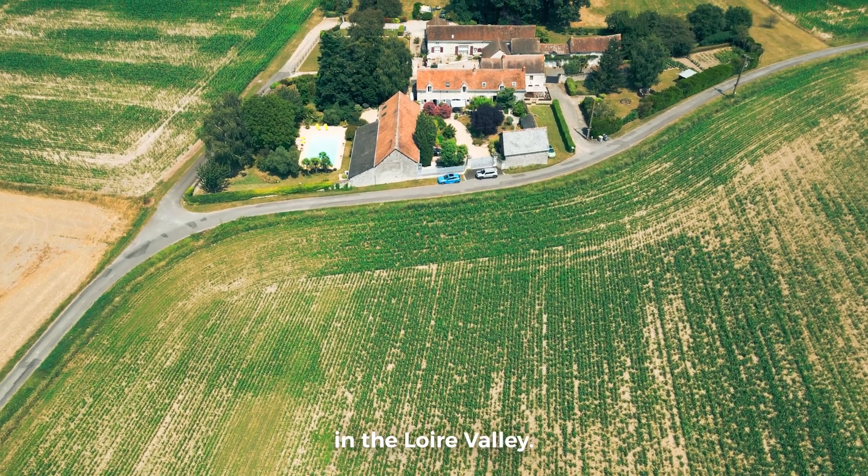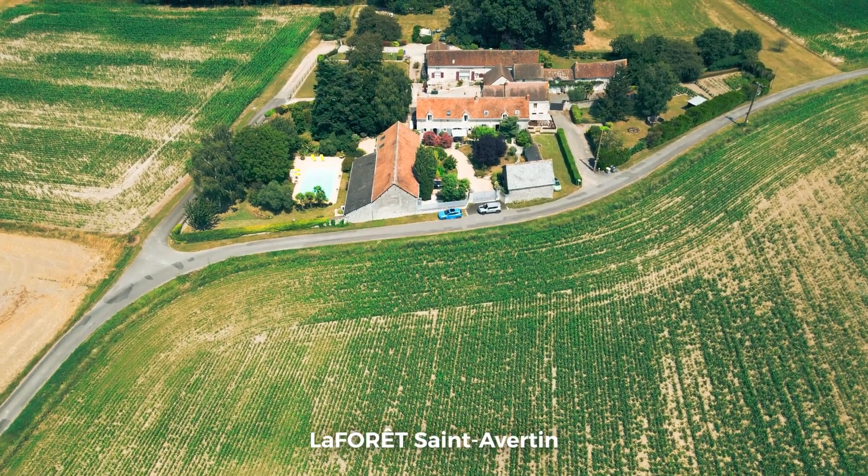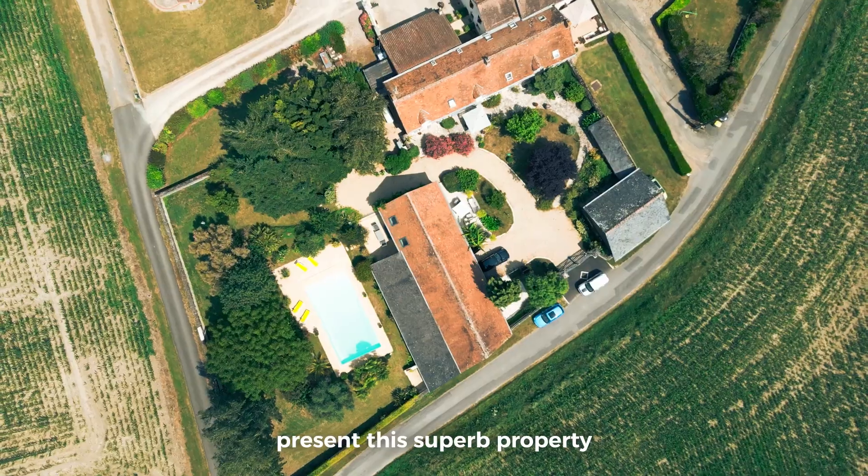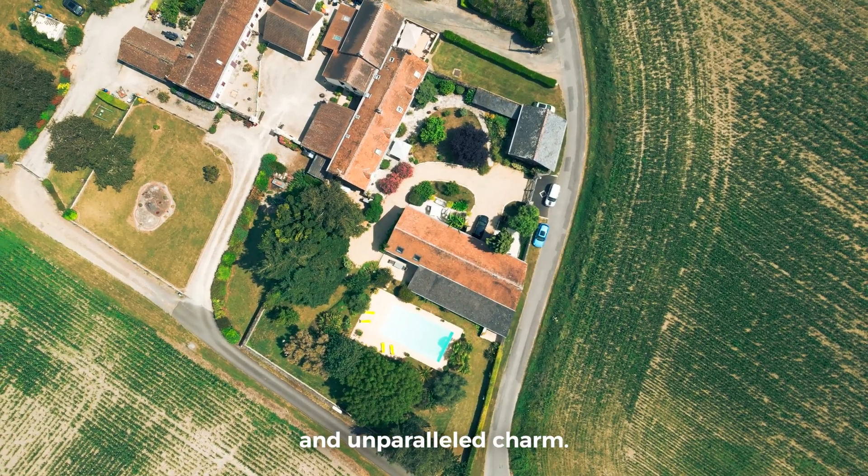Welcome to Chinon in the Loire Valley. La Forêt Saint-Avertin is proud to exclusively present this superb property, offering premium features and unparalleled charm.